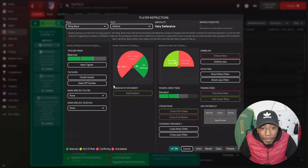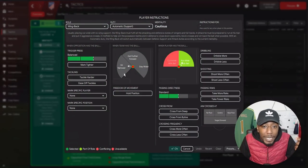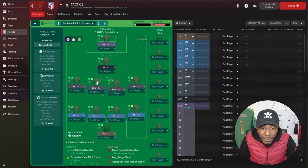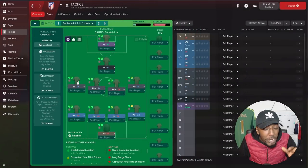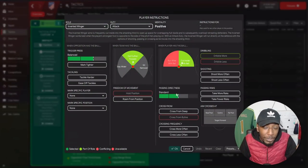In central midfield we have the ball-winning midfielder on defensive duty, protecting that back line. His midfield partner is the box-to-box midfielder, who roams from his position and moves into channels on the flanks. For the left winger, he's an inverted winger on attacking duty — cutting inside to penetrate central areas. On the right we have a winger on attacking duty, basically just stretching the play.